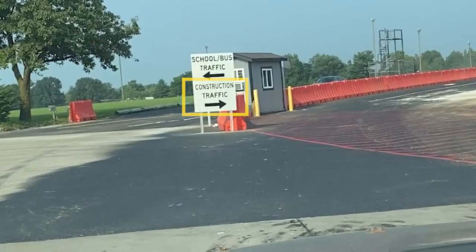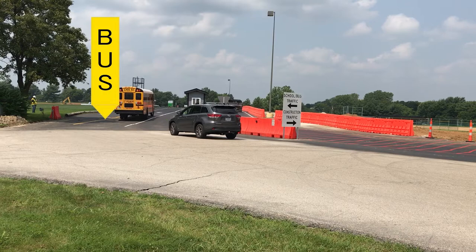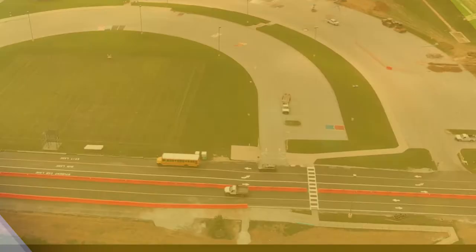On the left side of the barrier, cars will utilize the right lane that runs along the orange barriers. Bus traffic entering the campus will utilize the center lane on the right side of the barriers.